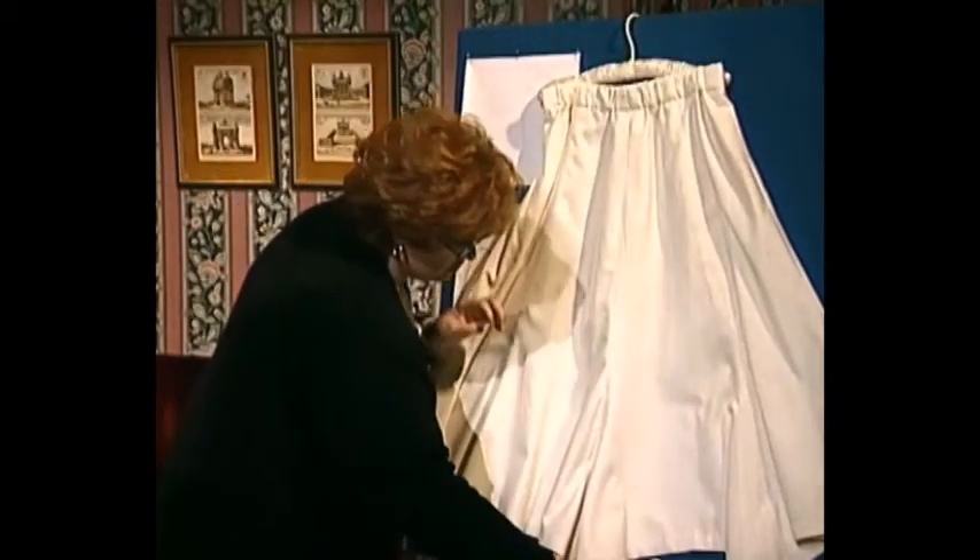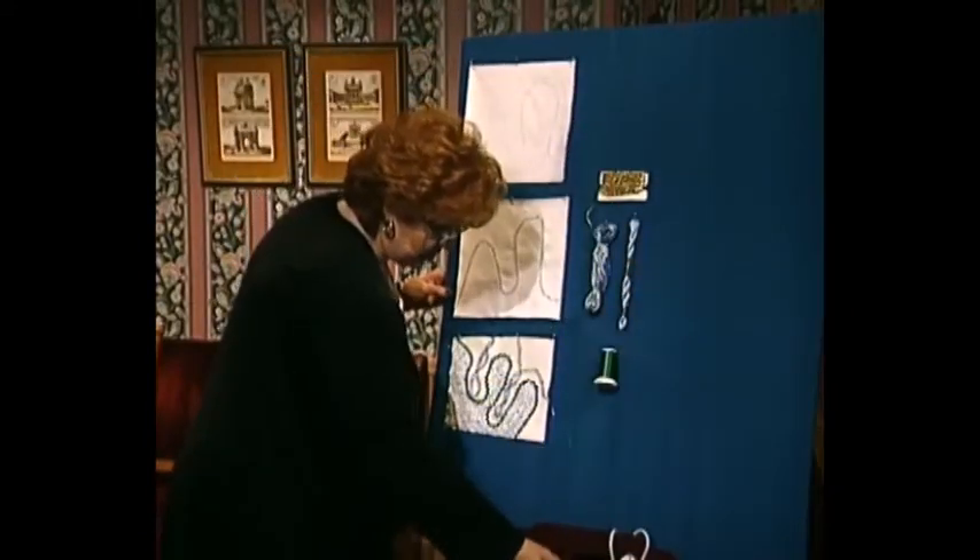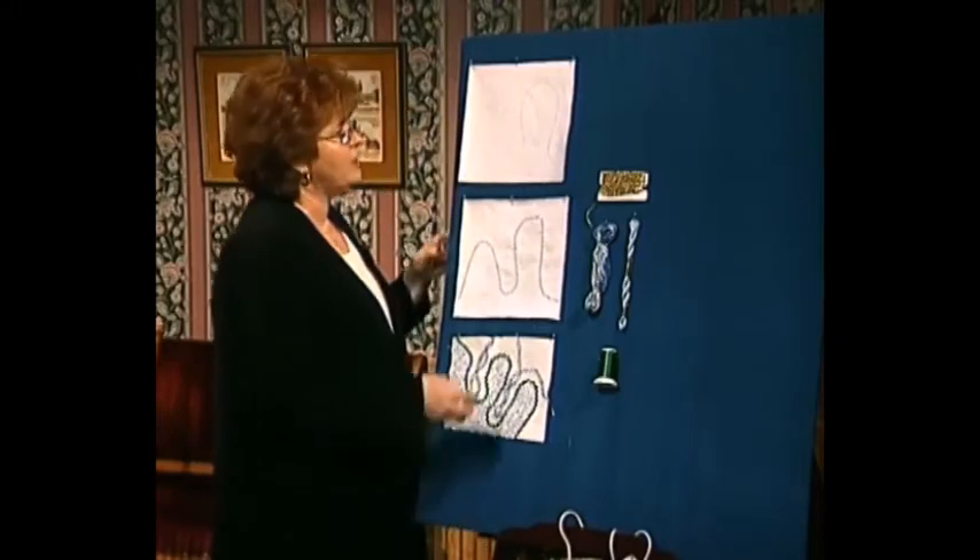And this beautiful skirt has one of the most fun hems I've ever seen — there are little jagged points that go around on this wonderful cotton linen blend. Now, how on earth did she make those beautiful pockets and the beautiful cuffs?